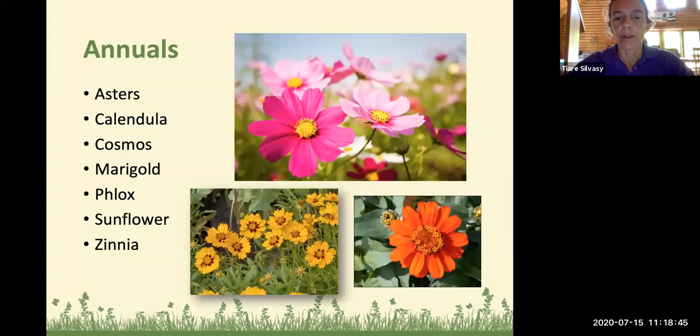Annuals are usually short-lived, less than one year, and they're easy to grow — fast growing and providing a lot of color. Some of the good annuals to grow are asters, calendula, cosmos (the pretty pink one pictured on the top), marigolds, phlox, sunflowers, and zinnia. Many of these are in the Asteraceae family and have a little landing pad in the center of the flower with small florets that beneficial insects love. Pictured on the bottom right is the zinnia, and on the bottom left is a coreopsis or tick seed — but not the native one.